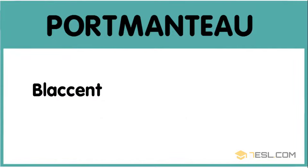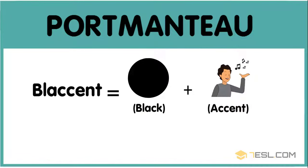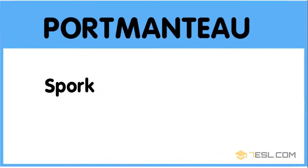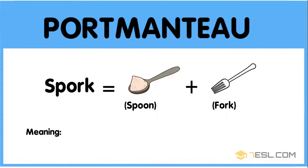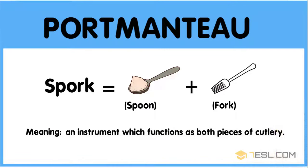Blackscent: black plus accent — a fake accent intended to suggest that someone is of black background. Spork: spoon plus fork — an instrument which functions as both pieces of cutlery.